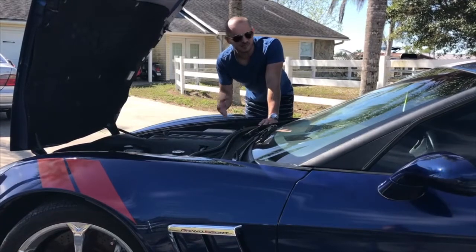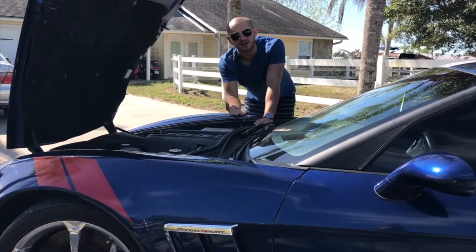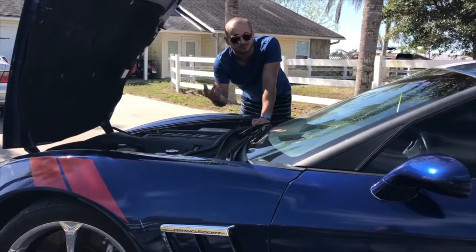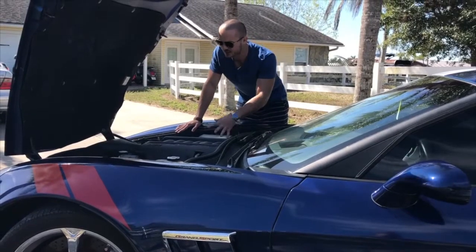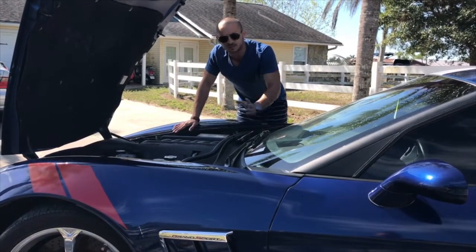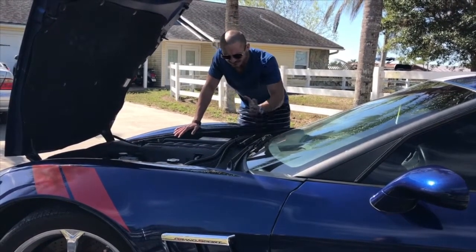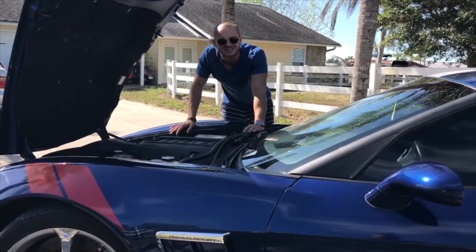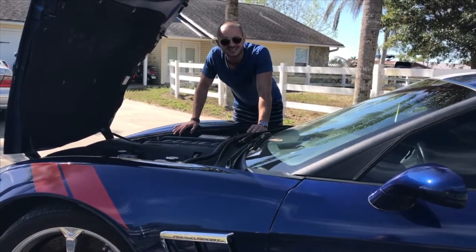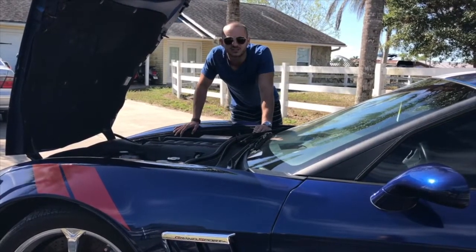The cool thing with Corvettes is, despite such a big power plant, because they're made of fiberglass and they're nice and lightweight, they get great mileage still — 16 in the city, 26 on the highway, using premium gas. Now this car does have some work done to it and is making a little over 500 horsepower as it sits, but the stock car still had a lot of grunt — zero to 60 in 3.9 seconds and could do 1 G of lateral grip on the skid pad.